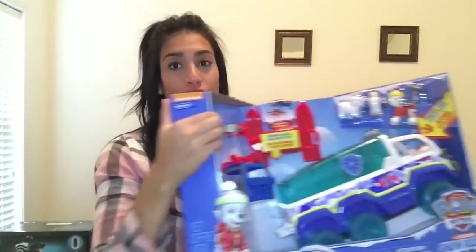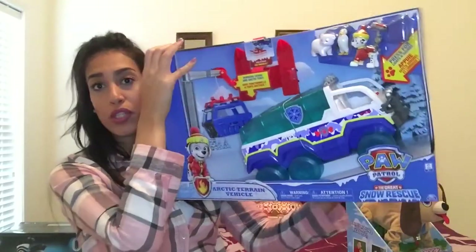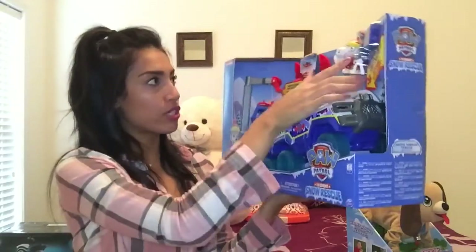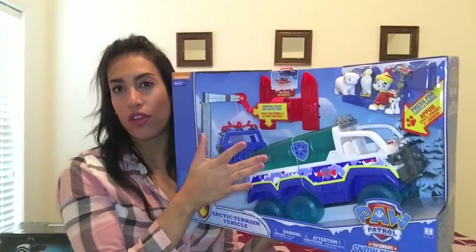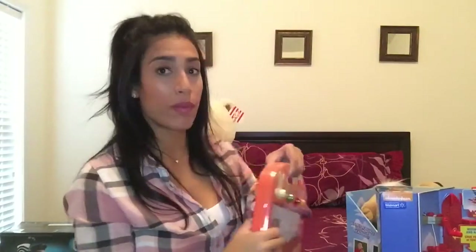Next is this huge Paw Patrol toy. My son loves Paw Patrol, so I thought this would be really cute. It comes with a little snowmobile and some small figures — a puppy, a penguin, and a polar bear. We bought this on Black Friday as one of the door busters.